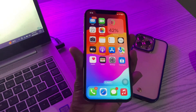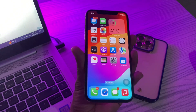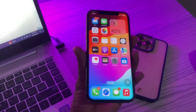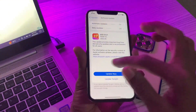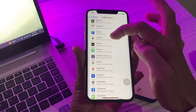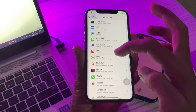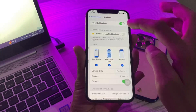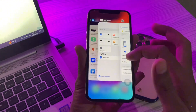The first step is to check the notification settings for the Reminders app. It is possible that you may have turned off the notification settings for the Reminders app, and as a result you might think the app is not working. Go to Settings, click on Notifications, scroll down and find the Reminders app, click on it, and make sure that Allow Notifications is turned on and that the Lock Screen, Notification Center, and Banners are all ticked.